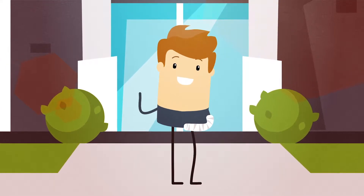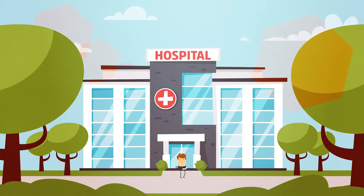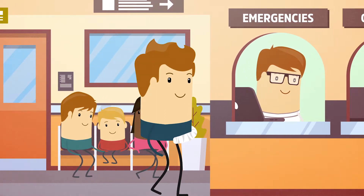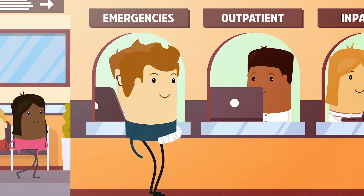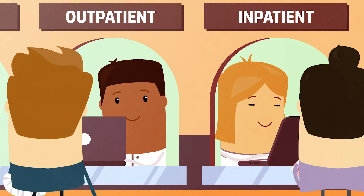Hello everyone. Like me, you sometimes have to go to hospital. Luckily, it's now simpler than ever from an administrative standpoint. It's true — when you arrive at the hospital, you only need one document.